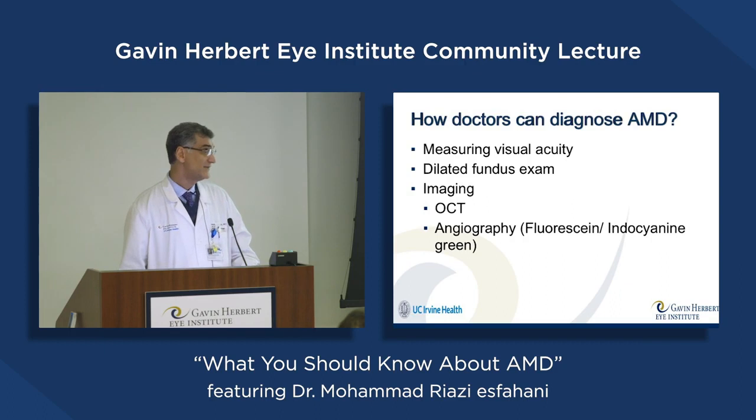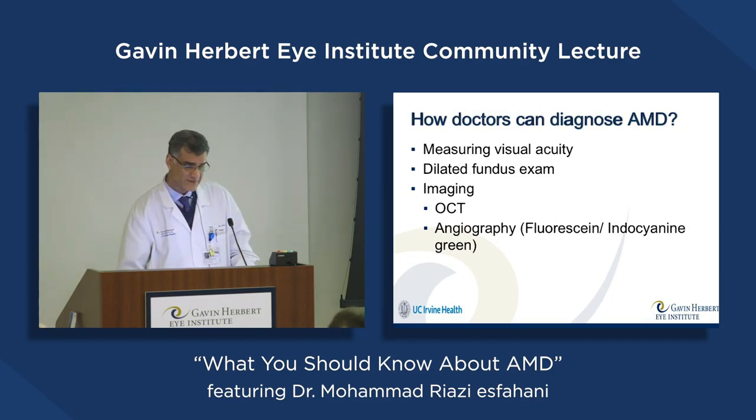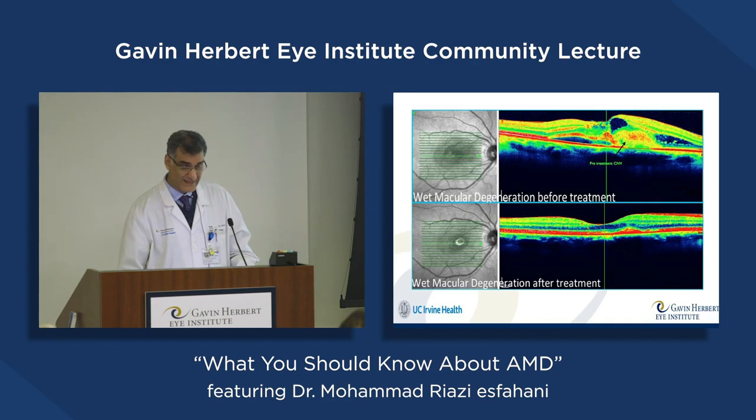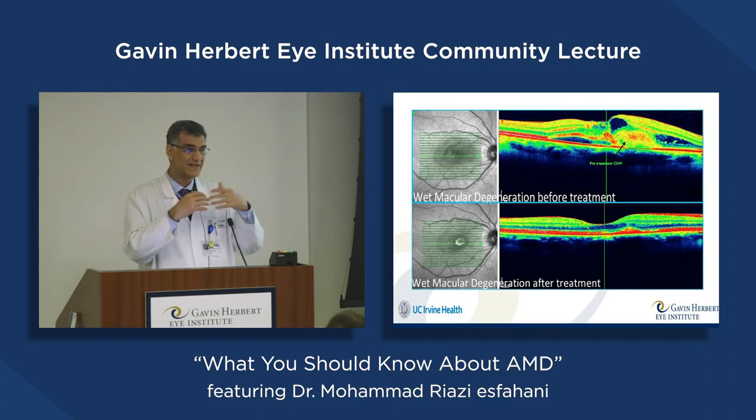How can we diagnose AMD? Of course by measuring visual acuity, having a dilated fundus exam, checking the back of the eye, and also some imaging like OCT and angiography. OCT is the most valuable imaging system — it can give us a cross-section of the retina. Here we can see fluid collection inside the retina or under the retina, and even reflectivity from new vessel formation, those tiny blood vessels that can leak and cause bleeding.